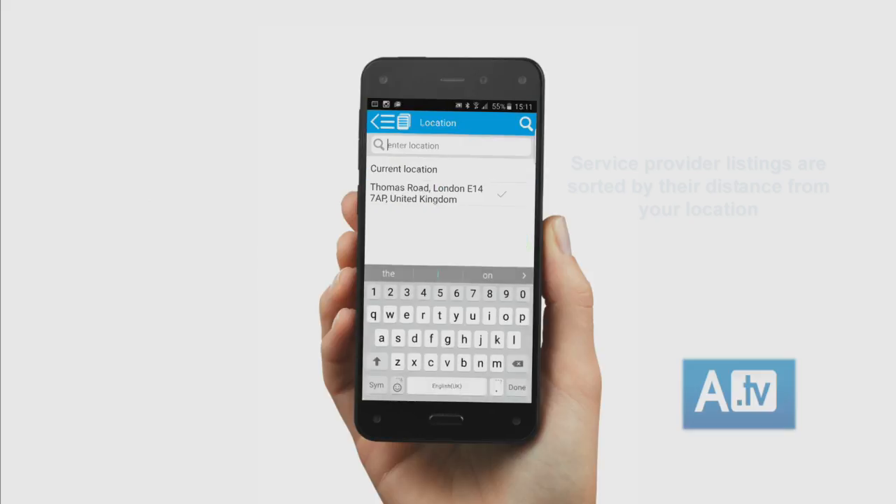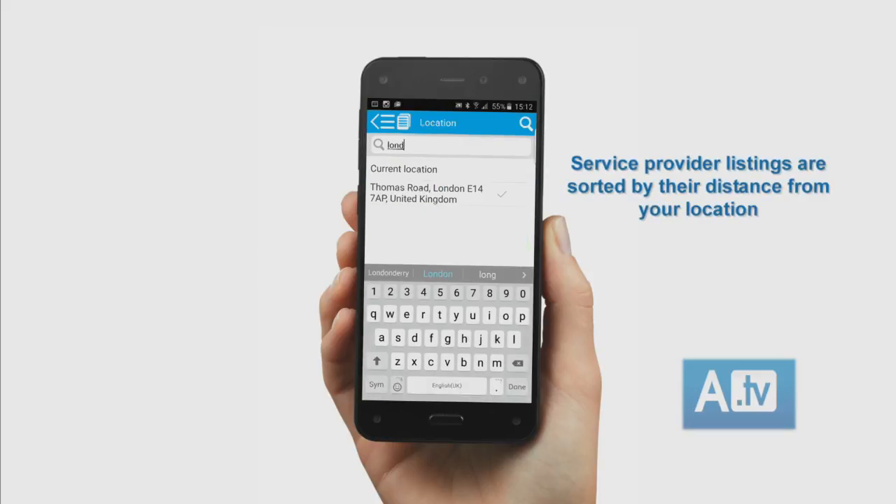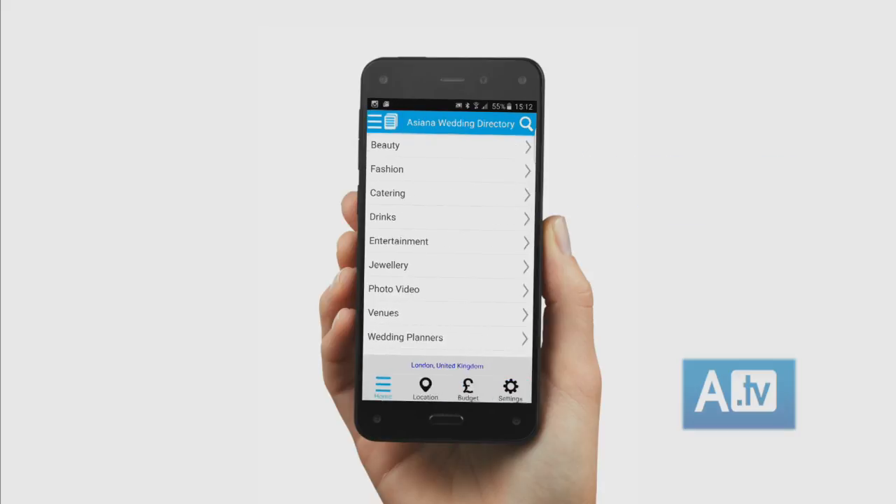Start by setting your location by clicking on the location icon. You can either choose your current location or any location in the UK.